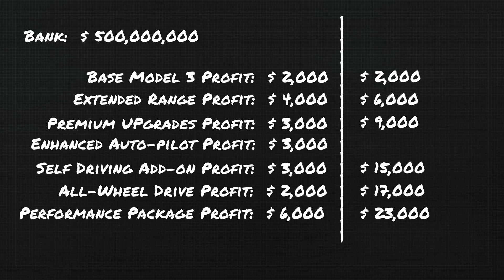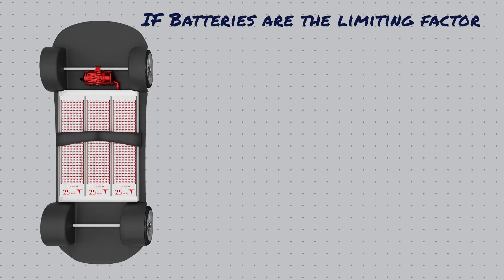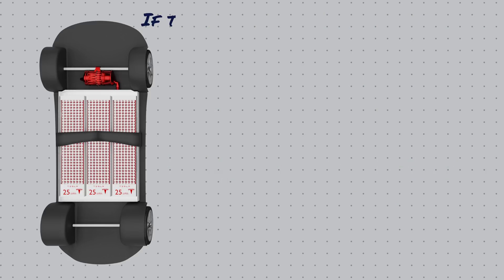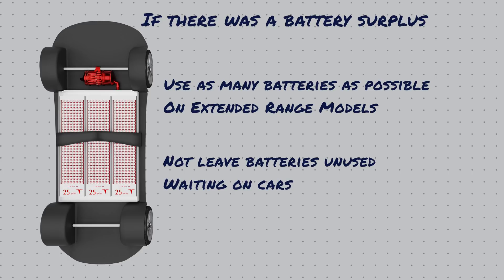It's a bit like how entrees don't make restaurants nearly as much money as appetizers and drinks do. If battery production is the limiting factor, a $35,000 base model needs 50 kWh of batteries and yields just $2,000 in profit — or $40 per kilowatt hour of battery required. Compare that to an extended range car with premium package and autopilot: it needs 75 kWh of batteries but yields $15,000 profit — $200 per kilowatt hour. So whether batteries are scarce or in surplus, it makes sense for Tesla to prioritize higher-margin trims to maximize revenue and finance their production ramp-up.